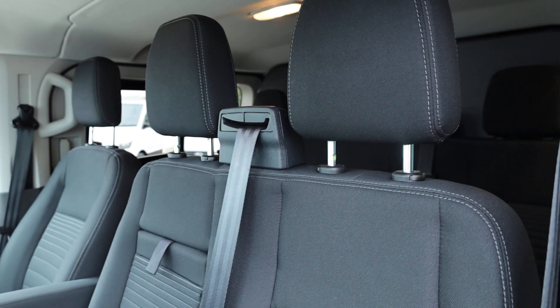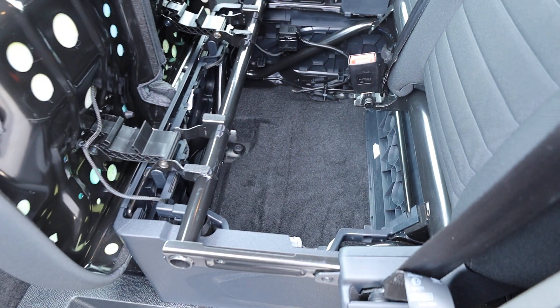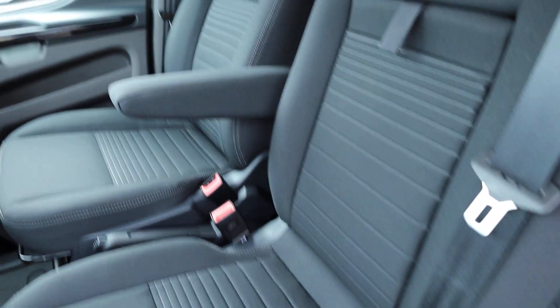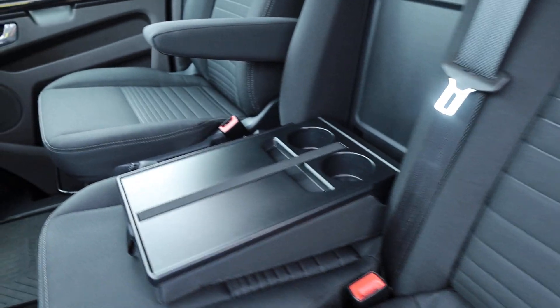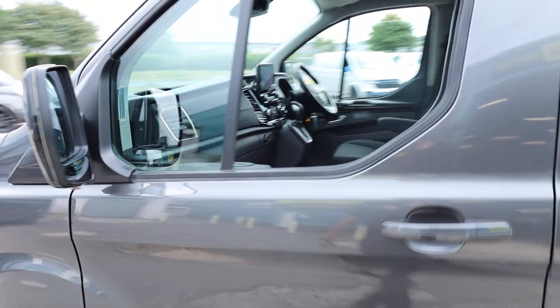Looking at the passenger seats — absolutely very much the same as the back. You've got nice storage underneath these seats as well. And it just shows how clean it is, but also a testament to how well our team here prepare the vehicles — how clean it is in here. They do not miss anything — there's no stone left unturned.